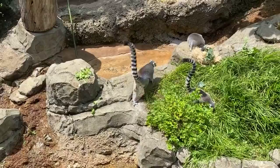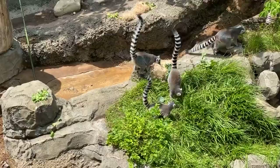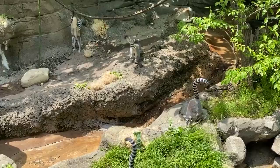These ring-tailed lemurs are about five to seven pounds. They spend the most time on the ground compared to other lemurs — about 30% of the time. They are also diurnal, which means they're awake during the day. There are some lemurs that are nocturnal, like the mouse lemur, which is also the smallest lemur, weighing about 30 grams. The largest lemurs alive today are called the indri and weigh about 20 to 25 pounds.